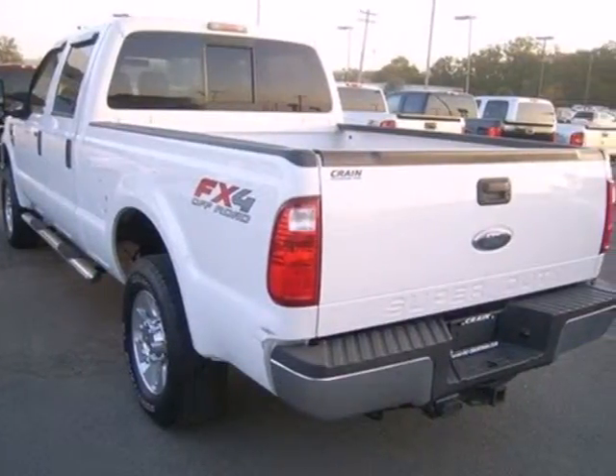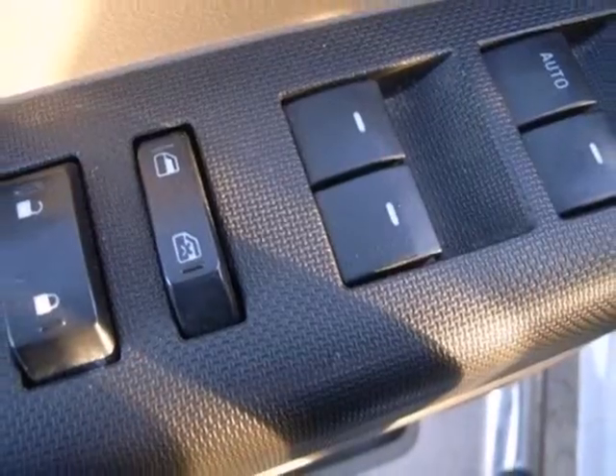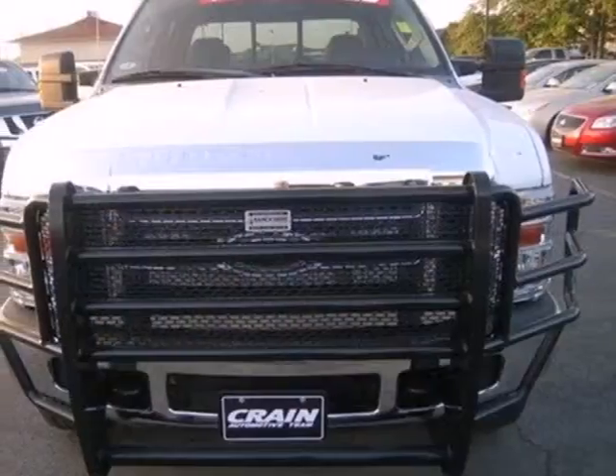For 2008, it's fully redesigned with an even stronger chassis, improved suspension, more power, and a host of new high-tech standard features.